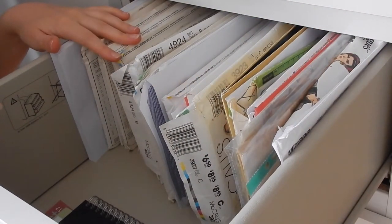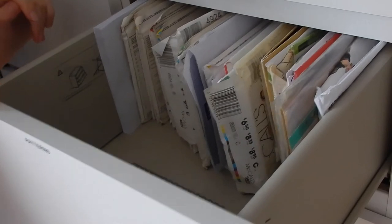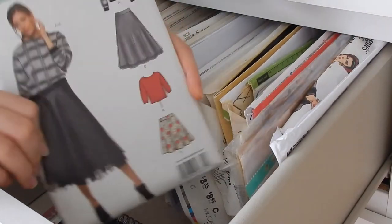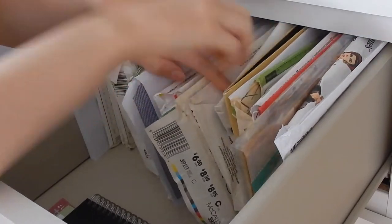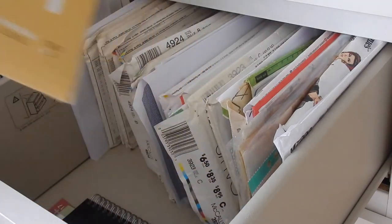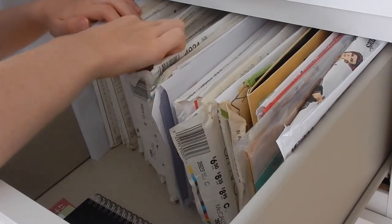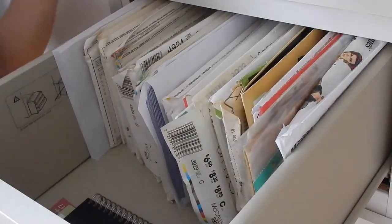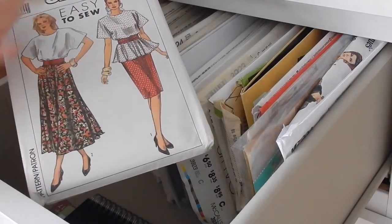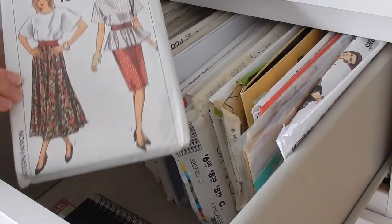This is my pattern drawer. In here I keep my commercial patterns in their folders and envelopes. I've only got one indie pattern in here — the Melilotte shirt pattern. I also keep in here my vintage stash, or I should really say retro stash. I love this one — it's like this big oversized top with a big flared full skirt which I definitely need to get round to sewing.